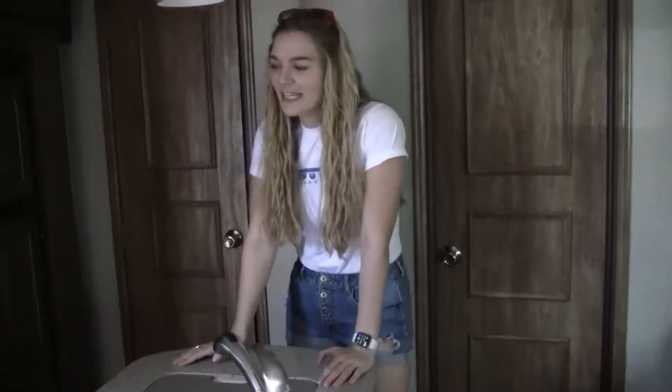And my favorite feature — an island for the kitchen.